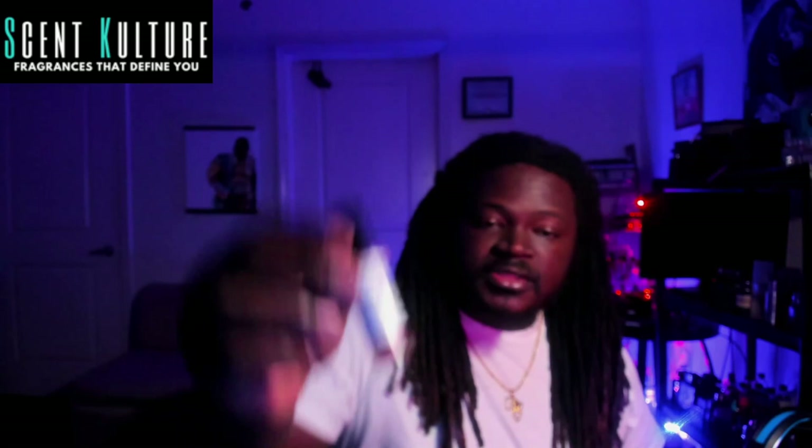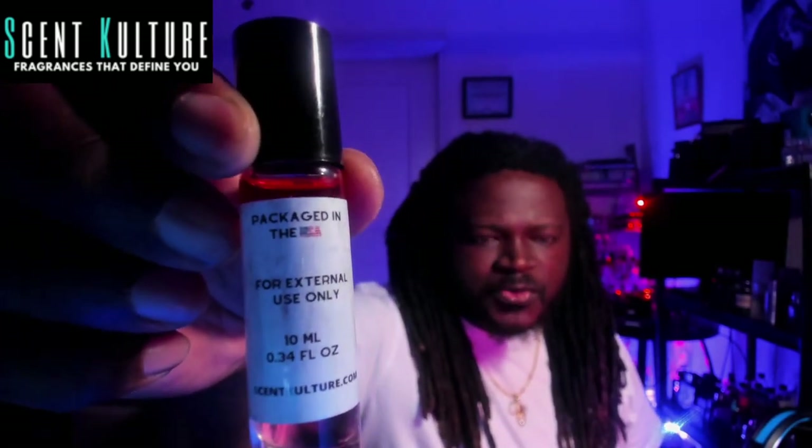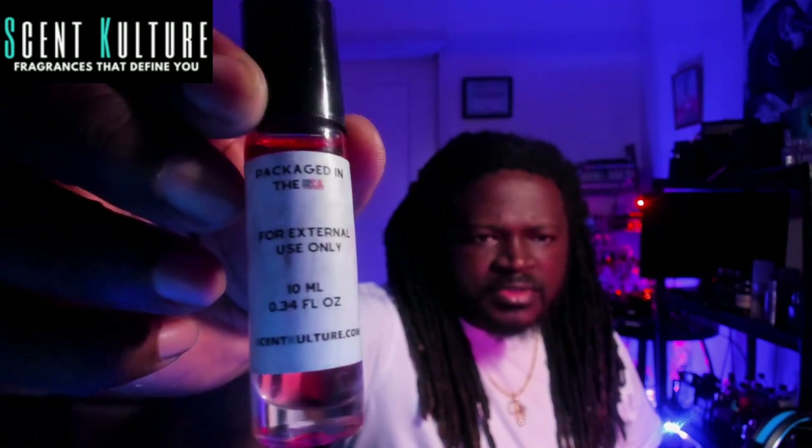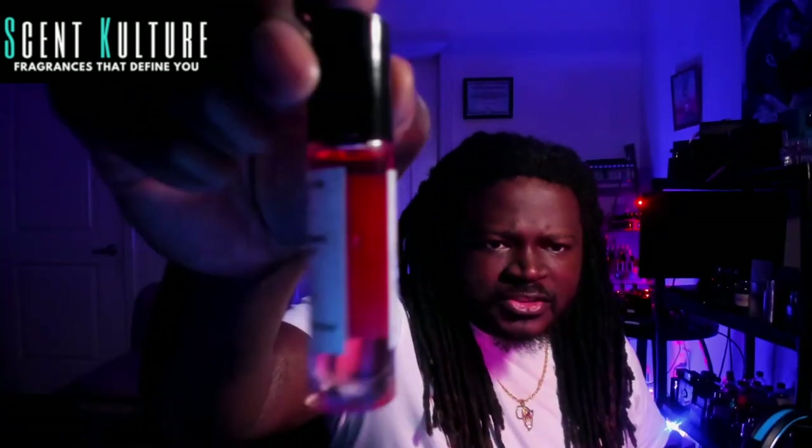Very nice presentation — got some information on the back, packaged in the US, for external use only, 10ml, and scentculture.com. The oil on this one is pretty loose. I know some people are turned off by that, but personally as long as it smells good, I haven't really been a person who cares about longevity anymore. I wear what I like and usually have it with me throughout the day.